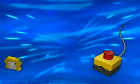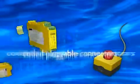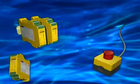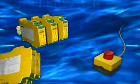Safety is yellow and comes from Phoenix Contact. In the rail mountable housing, the coded CombiCom plug connections achieve safe isolation with reinforced insulation. The relay is activated either manually or automatically and controls the emergency stop button.